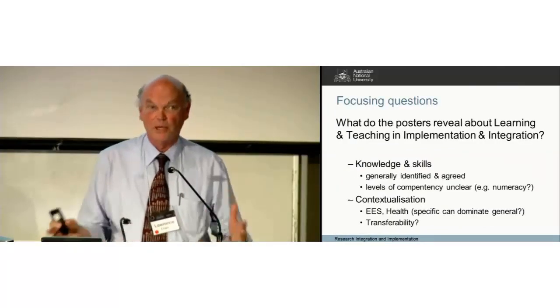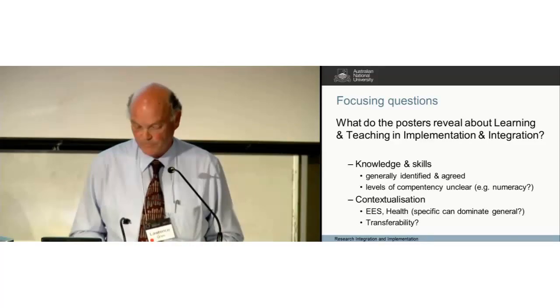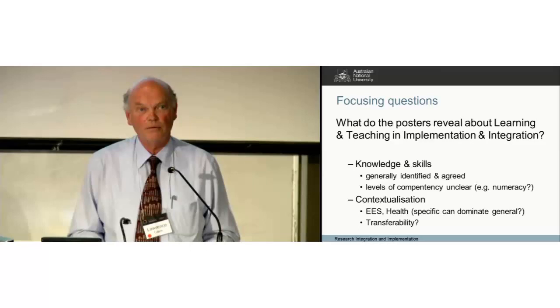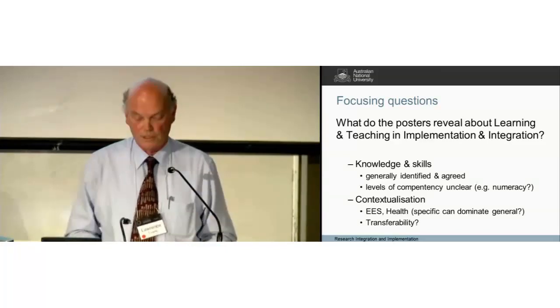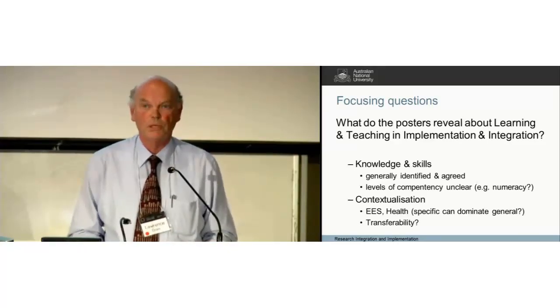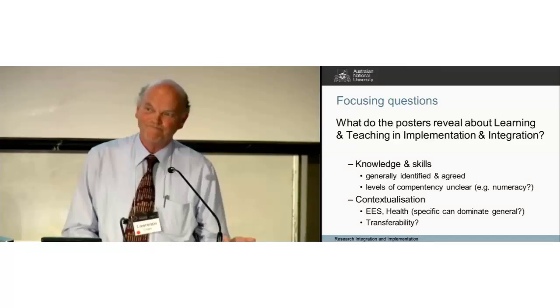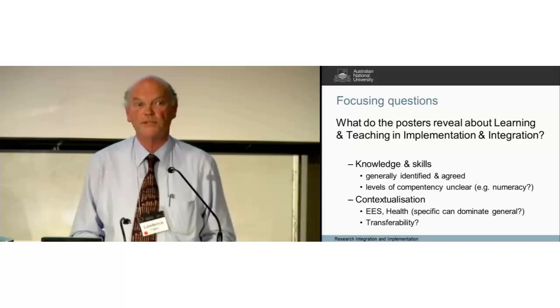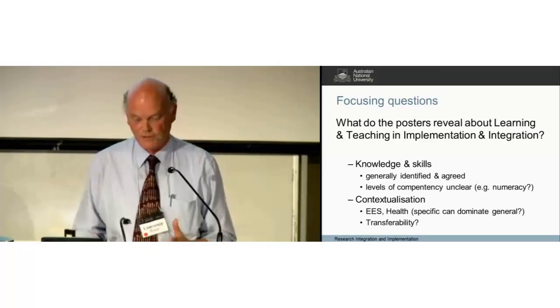Let's come back to the two questions that might help focus the discussion. First: what do the posters reveal about learning and teaching in I2S? I didn't get any impression that we're struggling to understand the knowledge and skills required to operate in this area — there was a set of posters with broadly the same curriculum content. The question about levels of competency was a lot more uncertain: how much mathematics, how much emotional intelligence do you need to work in these areas, and how do you teach those things? That's a harder question, but it's hard in disciplinary contexts too.